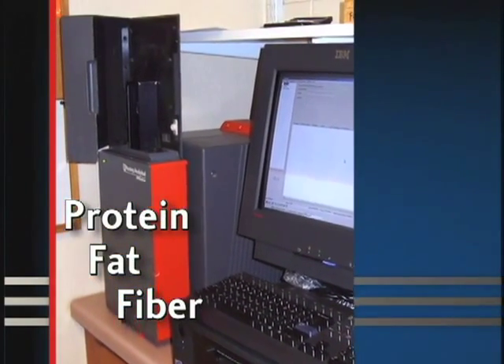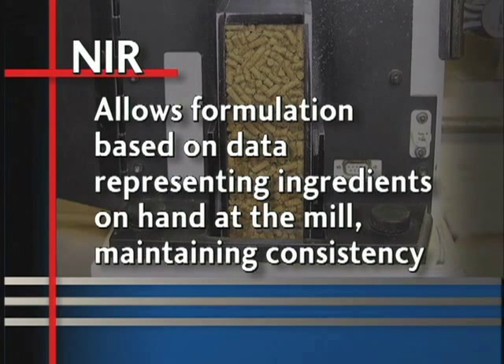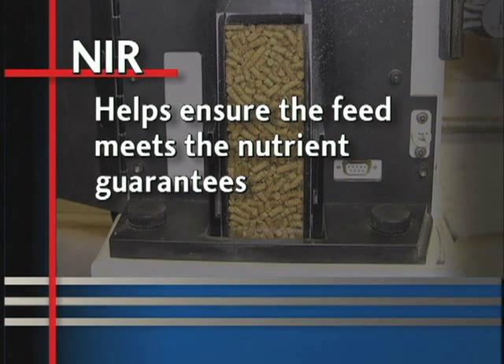This accomplishes several things. First, it provides a regular data stream used by both ingredient quality assurance and purchasing to monitor supplier-specific performance. Secondly, it allows nutritionists to formulate based on analysis data representing ingredients on hand at the mill, and that maintains consistency in the feeds. Finally, NIR testing helps ensure that the feed meets the nutrient guarantees.